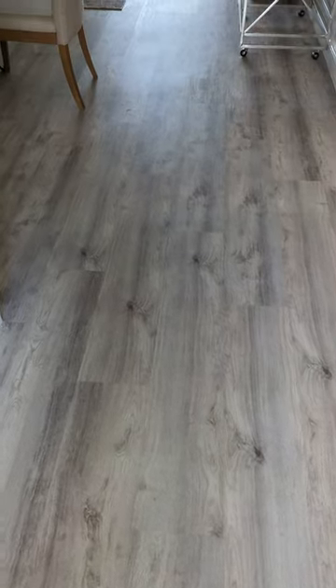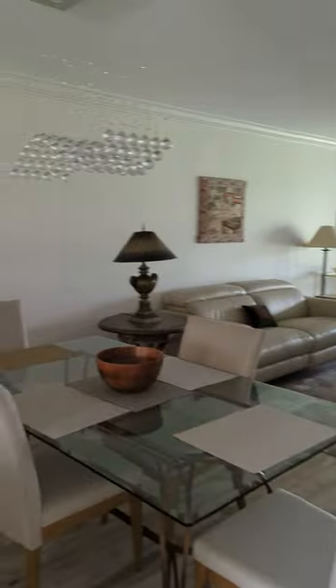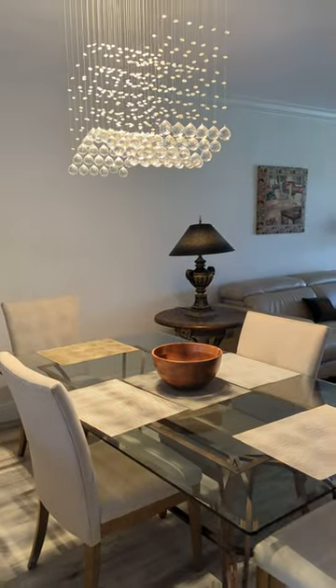There's a closet right over here which is pretty spacious. The floors have been redone — they're all vinyl flooring. The air conditioner is in that closet to the right. And here is the living room area, which is super nice.